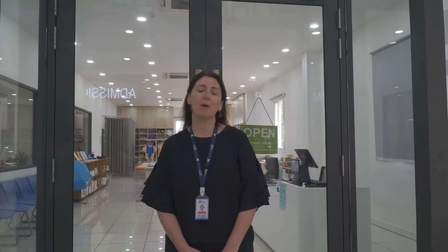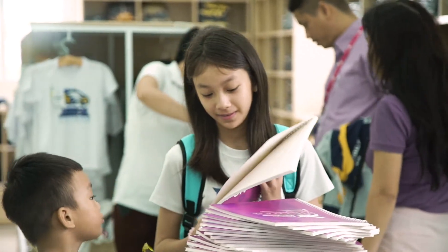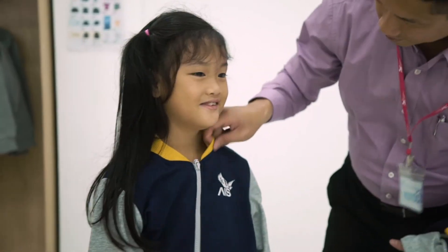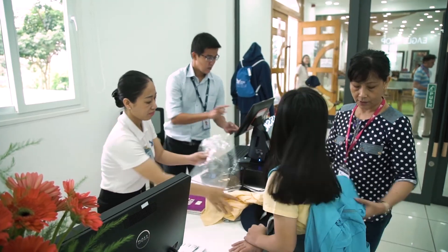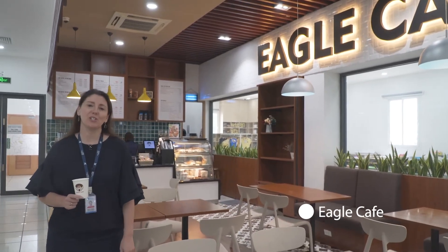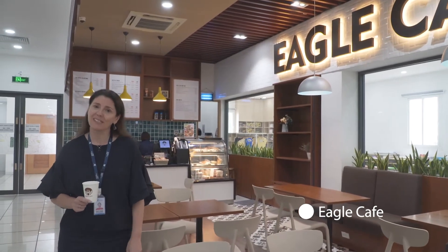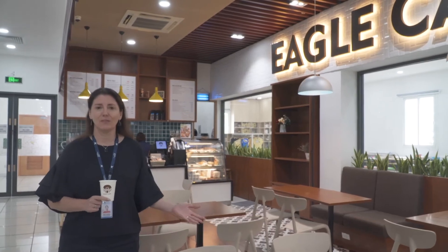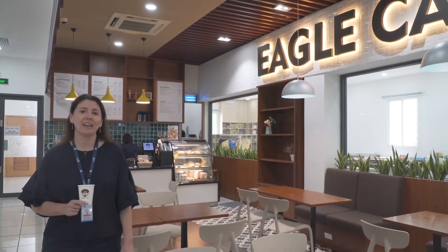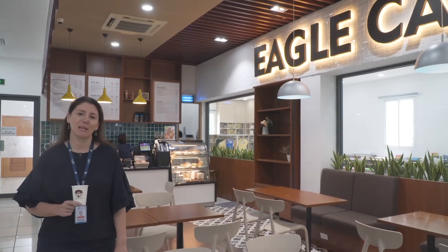This is the Eagle Shop where parents can buy school uniform, AISVN branded goods, and stationery — basically take a look around when they are preparing their children to come and join our community. Welcome to our Eagle Cafe. This is a place for our community — students, parents, and prospective families — to come and have a traditional Vietnamese coffee, a juice or a smoothie, and also a selection of pastries.